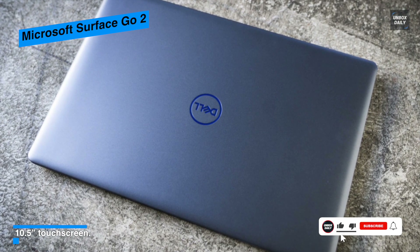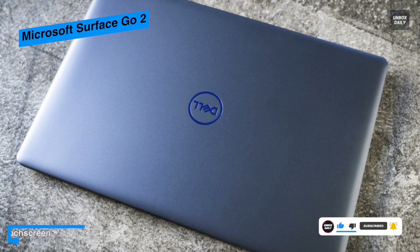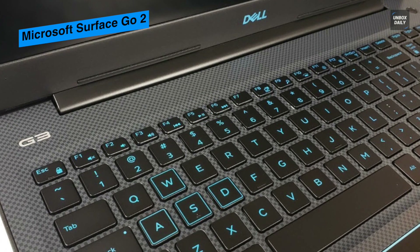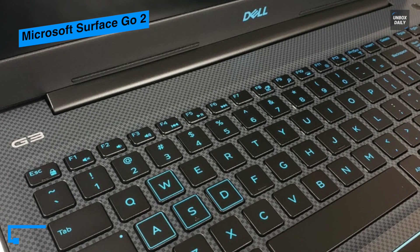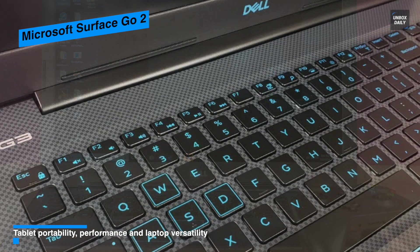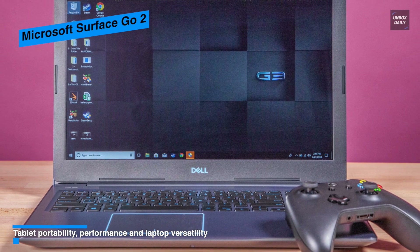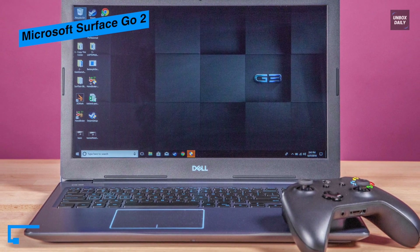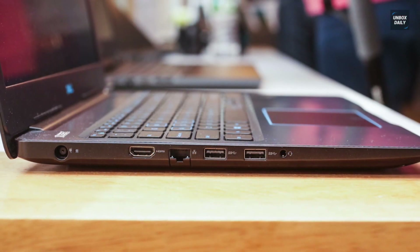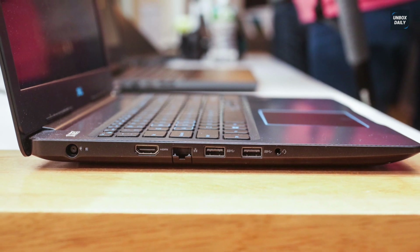Its system is powered by an 8th Gen Coffee Lake 2.3 GHz Intel Core i5-8300H quad-core processor. Other integrated features include 8 gigabytes of DDR4 RAM, a 1 terabyte 5400 RPM hard drive, a 16 gigabyte Intel Optane memory module, and an SD/MMC media card reader. For connectivity it has Wi-Fi 5, Bluetooth 5.0, and a USB 3.1 Gen 1 Type-A port.